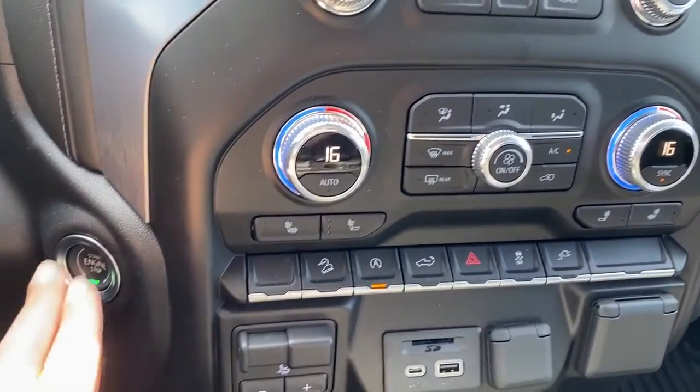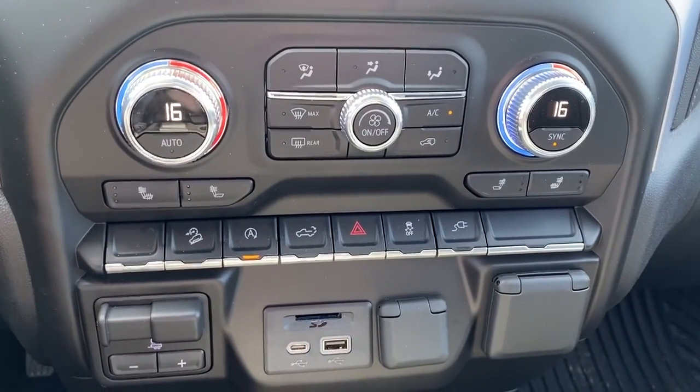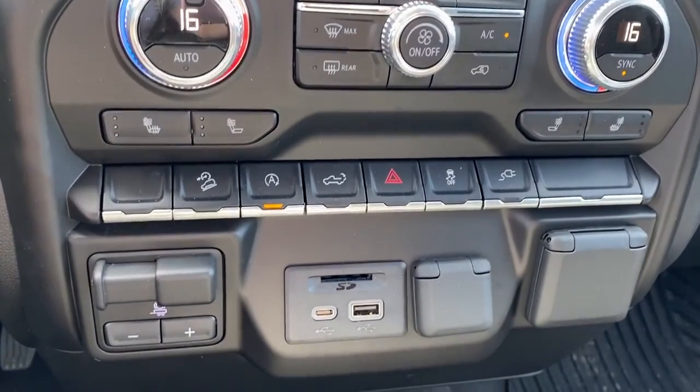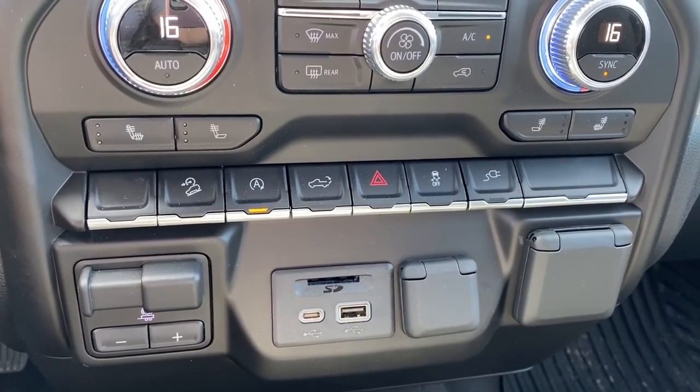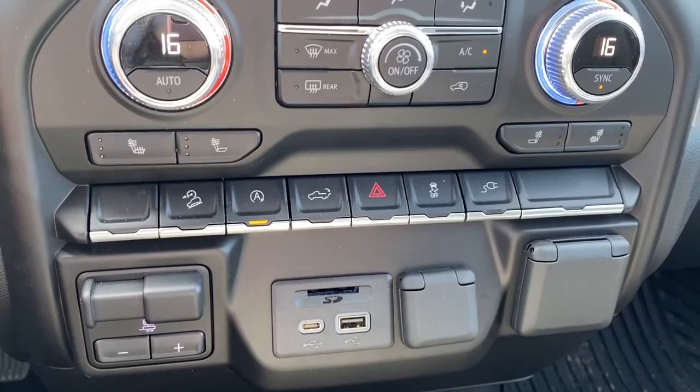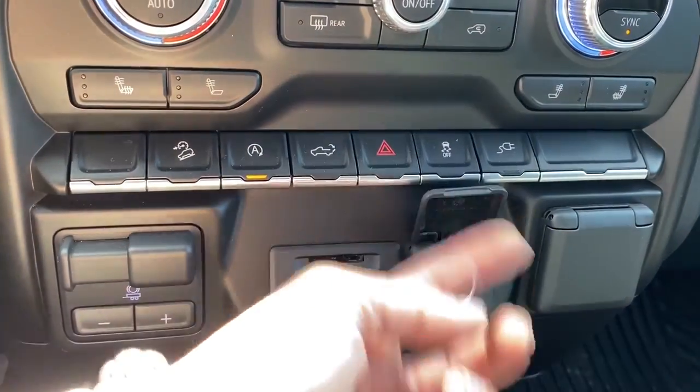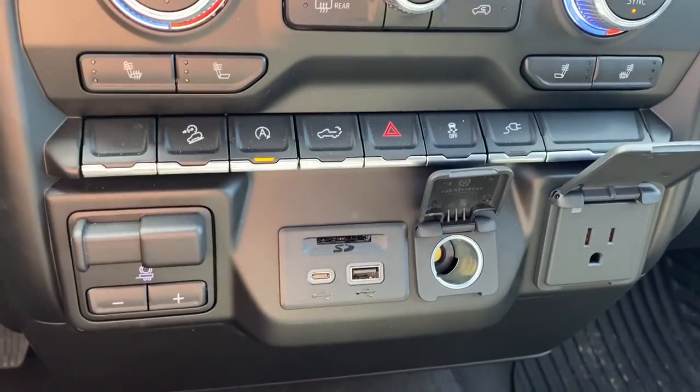Below that we've got the push start button, dual climate control with air conditioning, heated front seats, hill descent control, auto stop-start, tailgate release, traction control, the trailer brake, and some USB and power plug-ins.